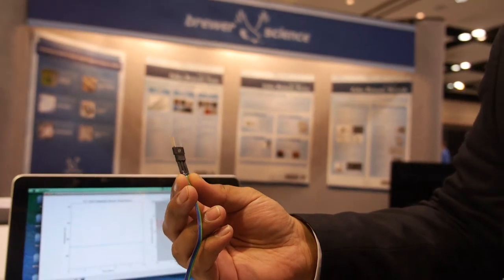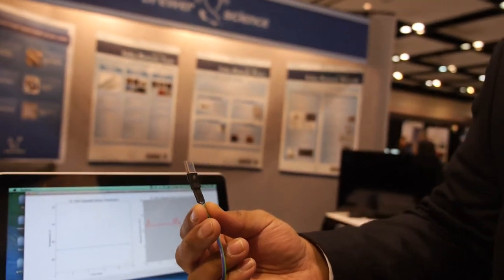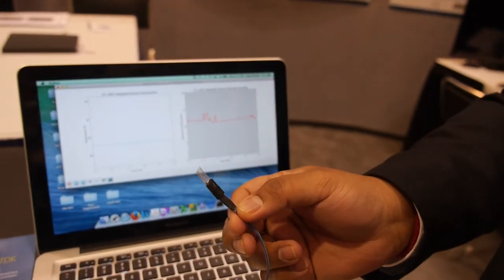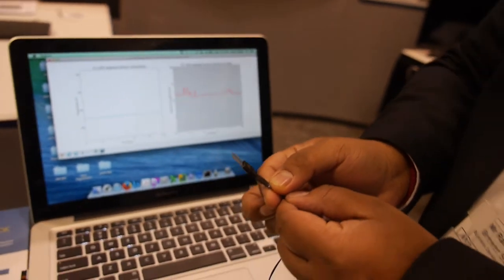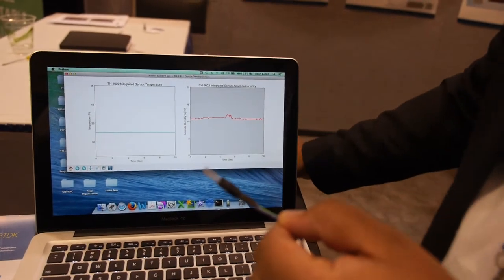This is a fully printed temperature sensor that can sense humidity and temperature at a very rapid pace. It is real time. I'm going to do a very short demo so that you can see the response time. The response time is about 40 milliseconds or less.